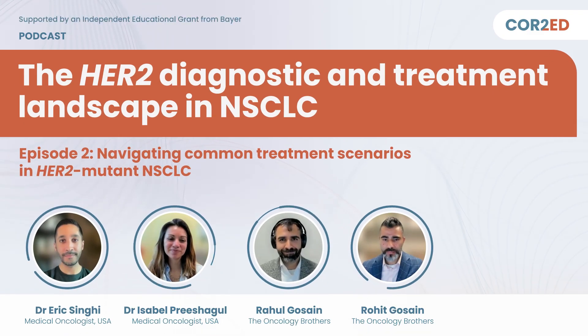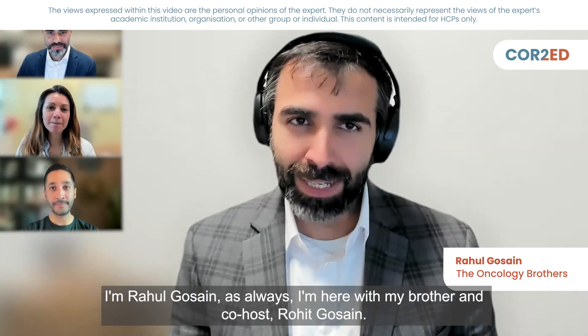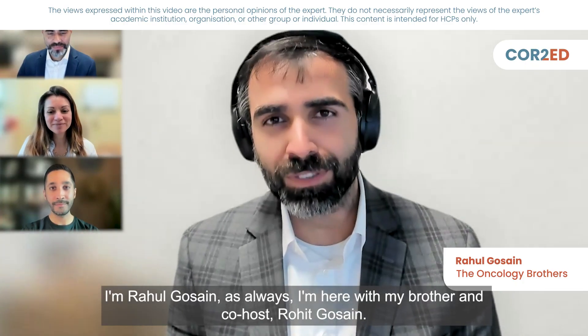This podcast is for healthcare professionals only and is supported by an independent educational grant from Bayer. Hello and welcome back to the Oncology Brothers podcast. I'm Rahul Gossain, and I'm here with my brother and co-host Rohit Gossain.